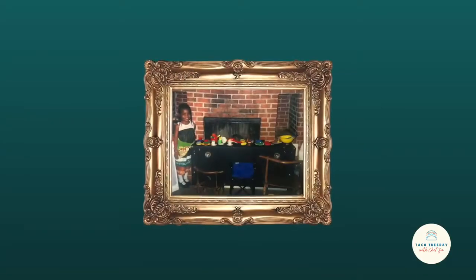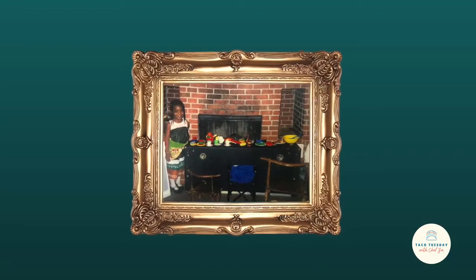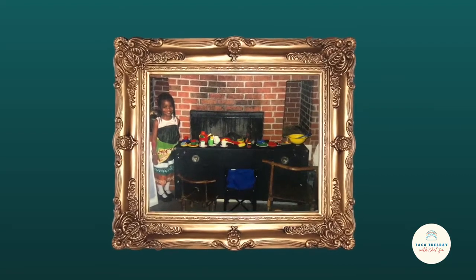Y'all know I love my tacos. I have been making them since I was a young chef — let's taco about it. Since a young chef, tacos have had a special place in my heart. I started with store-bought taco kits,